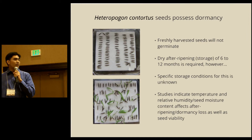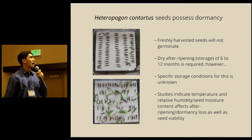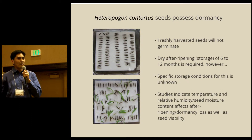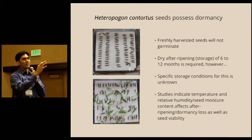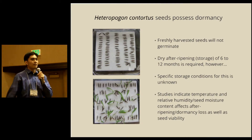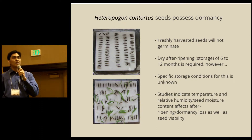One of the main problems with re-vegetation with piligrass is that the seeds possess dormancy. Freshly harvested seeds don't germinate and require a dry after-ripening period of about 6 to 12 months. While a lot of studies have recommended dry after-ripening, nobody really looked at specific storage conditions and how they influence after-ripening. Literature suggests that temperature and relative humidity, or seed moisture content, affects the rate of after-ripening or dormancy loss, as well as the maintenance of seed viability.